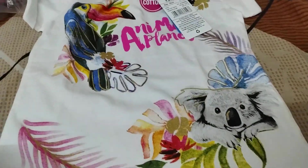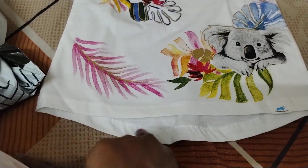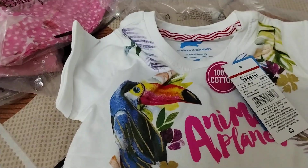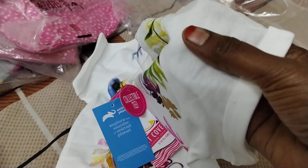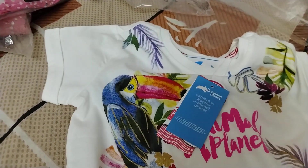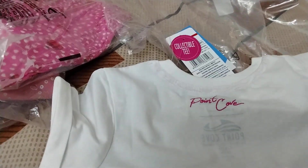It has a U-shape cut at the end — a high-low pattern type of t-shirt. This looks good, and on the back side we have the brand name Point Cove.